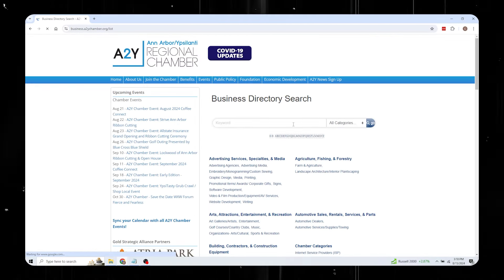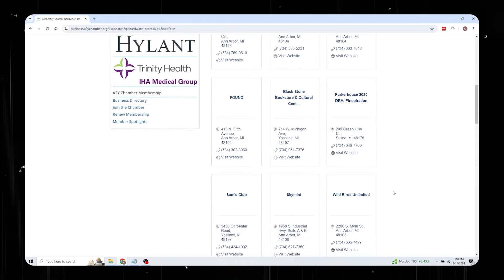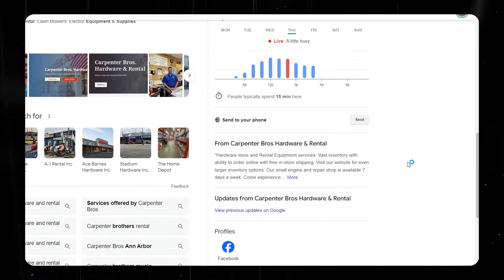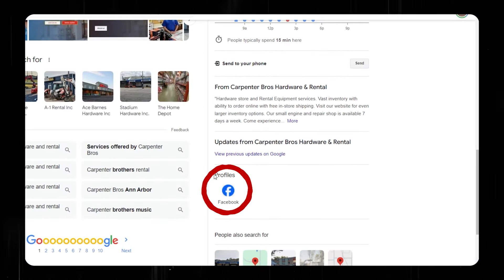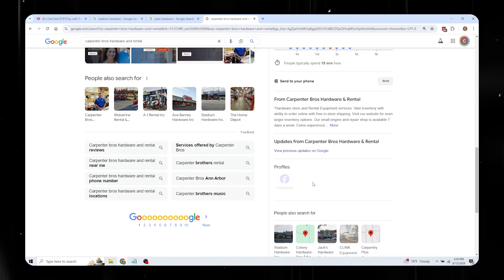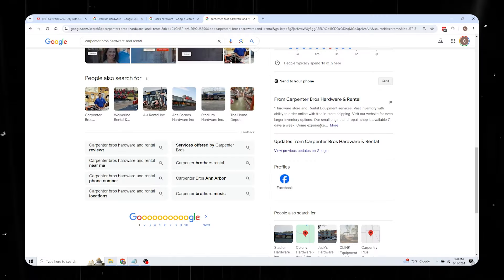I'm going to click right here on business directory search and do a search for hardware stores. We've got 29 results here. Basically what you're going to do is search for each one of these business names in Google. I'm going to do the first one — Carpenter Bros Hardware and Rental. Over here on the right, you want to scroll all the way down to the bottom until you see 'Profiles.' You're looking for businesses that don't have anything listed there. This one has Facebook as a profile, so we're going to skip it.